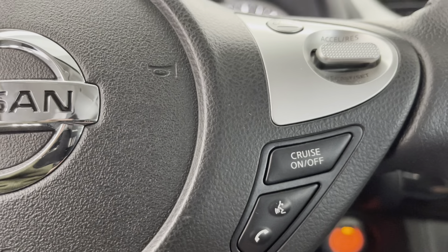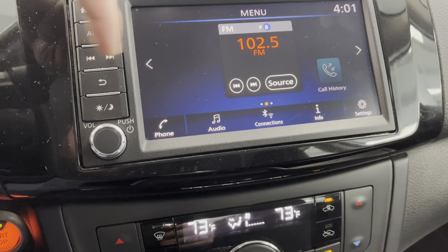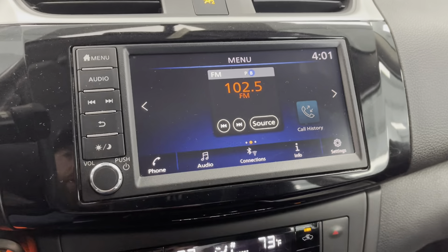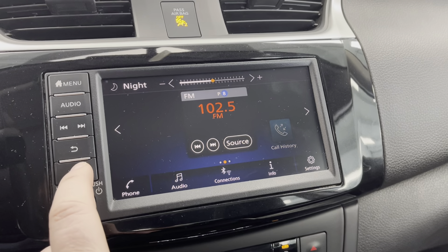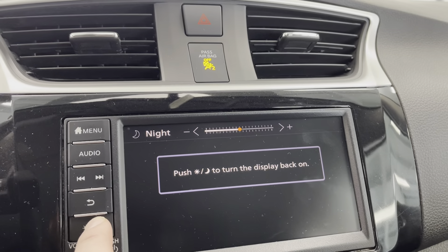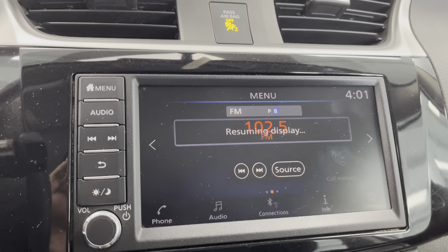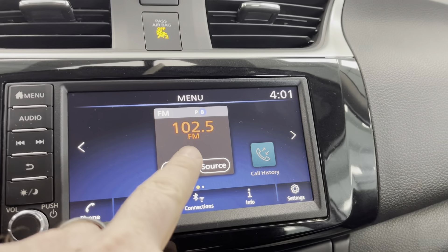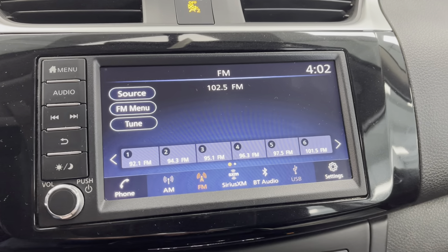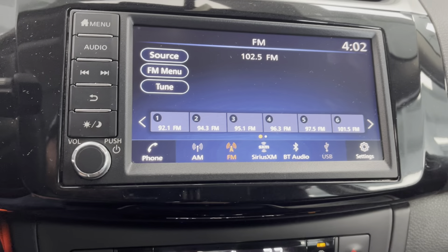Take a look at the infotainment center. Nice touchscreen display here. You have some hard buttons on the side as far as menu, audio. You can do seek. There's your back button. There are some other controls on here as well, as far as your brightness and dimming controls. There's your night setting right there. There's your radio right there, and some of your audio settings. Sirius XM, Bluetooth audio. You do have the ability to hook USB up to it for media as well.